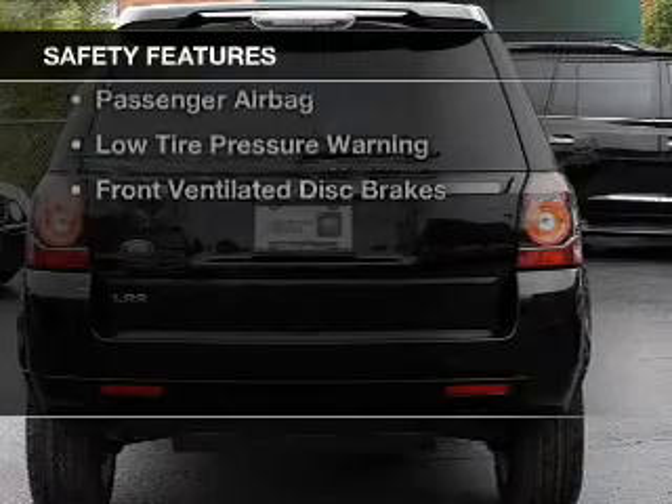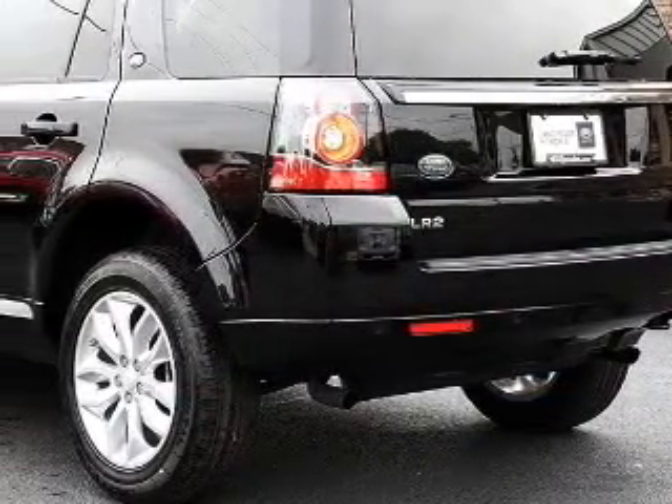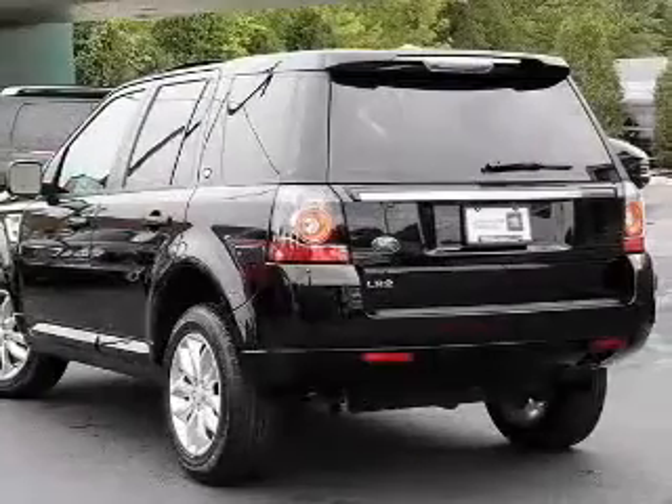Safety was made a priority with these features: curtain head airbags, side airbags, rain-sensing wipers, independent suspension, and brake assist.